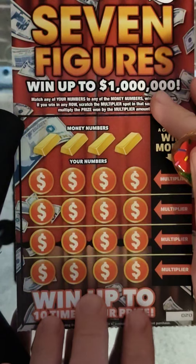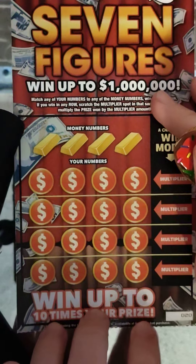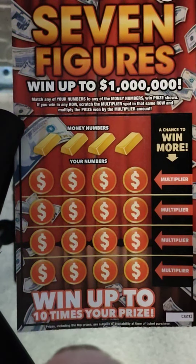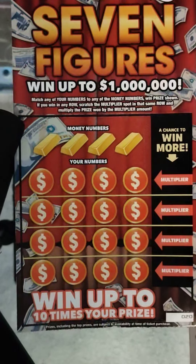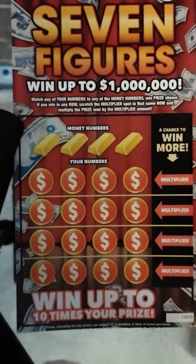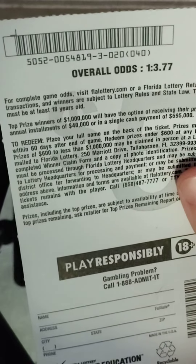What's going on guys? We got the new ticket again, seven figures. We're going to try it again. We have six of them this time, and I have my hands on them this time. So we got tickets number 20 through 25. The odds of course are 1 in 3.7, so I'm good on the odds.